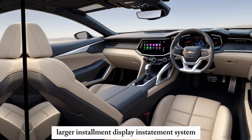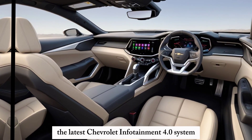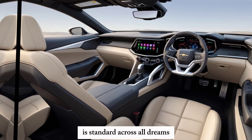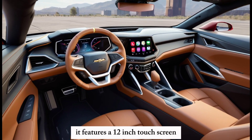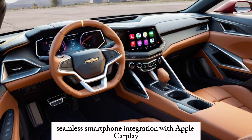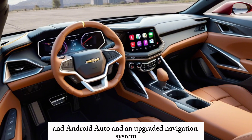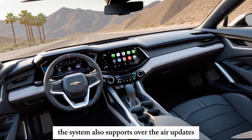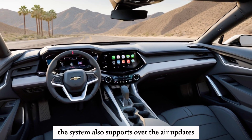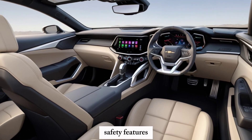Infotainment System: The latest Chevrolet Infotainment 4.0 system is standard across all trims. It features a 12-inch touchscreen, seamless smartphone integration with Apple CarPlay and Android Auto, and an upgraded navigation system. The system also supports over-the-air updates, ensuring your software is always up to date.